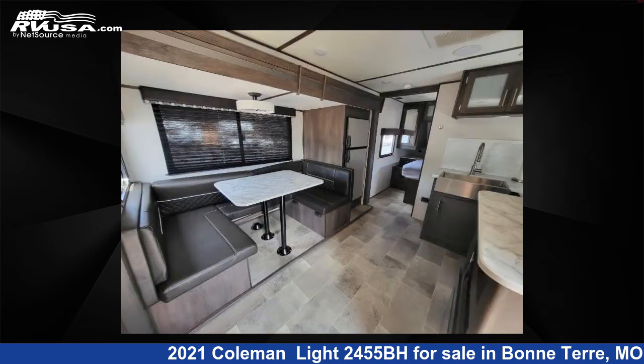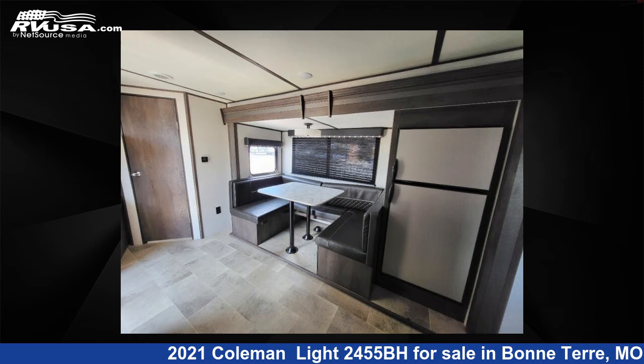This used Coleman features Sleeps 5. For more information and pricing on this unit, and to see all units available for sale by Optimum RV Bonterra, visit RVUSA.com.